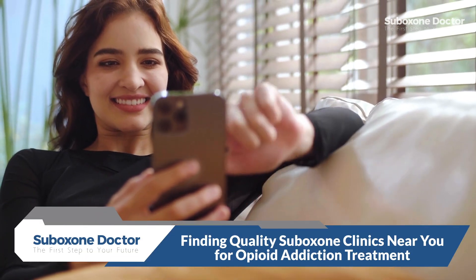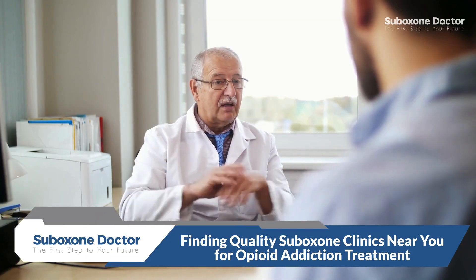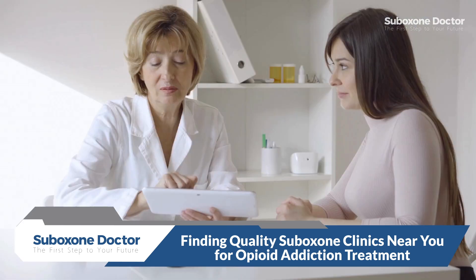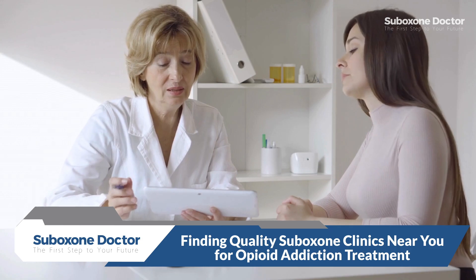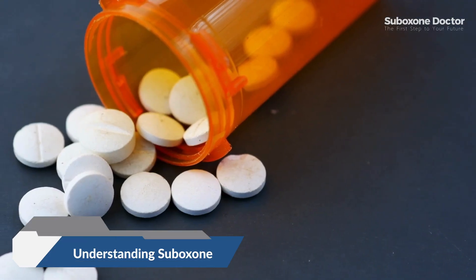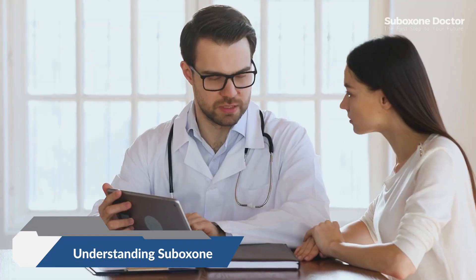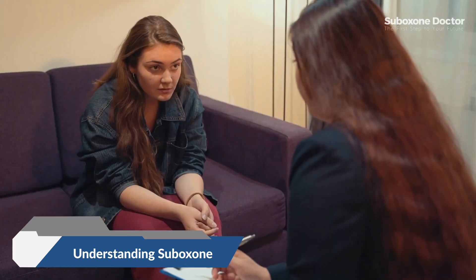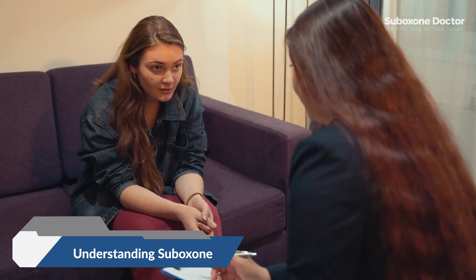Welcome to our guide on finding quality suboxone clinics for opioid addiction treatment. If you or a loved one is struggling with opioid addiction, understanding your treatment options is crucial. Suboxone combines buprenorphine and naloxone to treat opioid use disorder, OUD. It's often prescribed alongside counseling and behavioral therapy to support recovery.